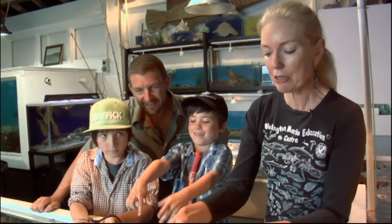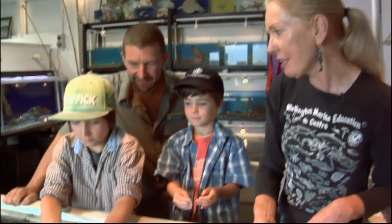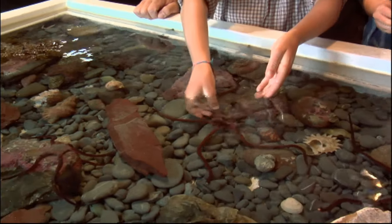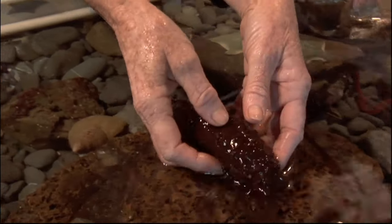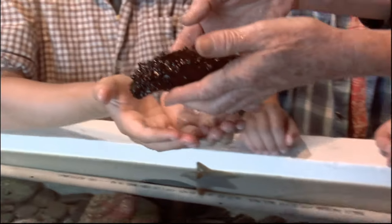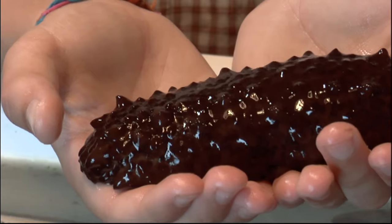Now there's something else I want to show you. Jake, you can just slip that one back in the water if you'd like to. Do you know what this one's called? A sea cucumber. A sea cucumber, yeah. It's actually a cousin of a starfish, and they're very good vacuum cleaners. They cruise around on the bottom of the ocean, and they can actually hoover up all the yucky old dead stuff, like old fish and bits of seaweed and stuff like that.